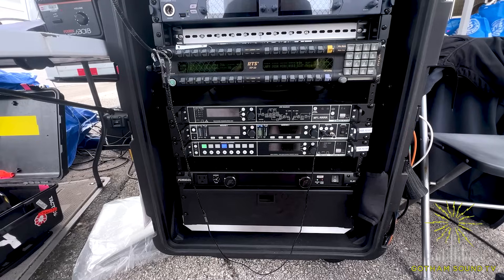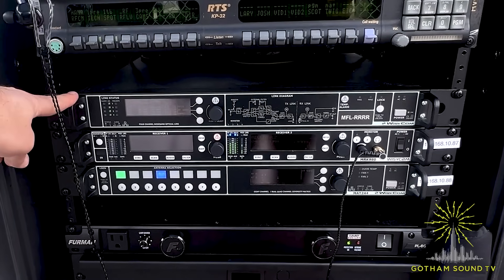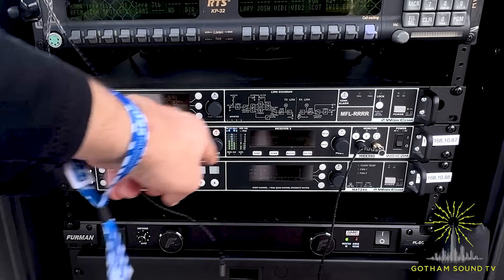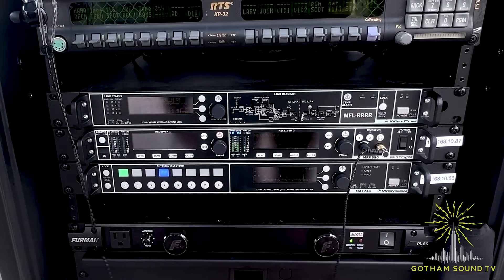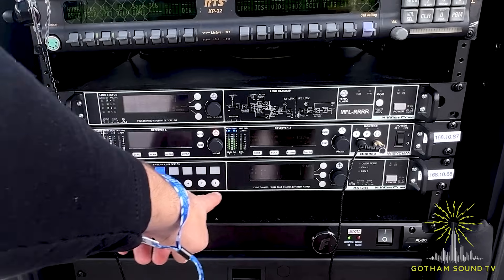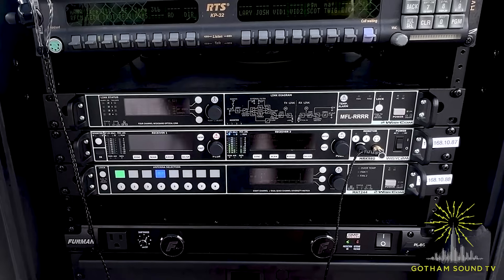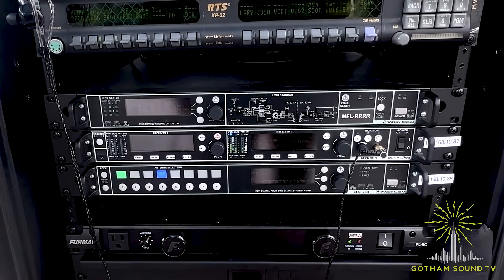Let's start on the control room side. For RF over fiber, we've got the Wizzicom MFL in a special RRRR mode — four R's — meaning there are four RF over fiber receivers in there. We've got that outputting into a MAT 244 to give us up to four different zones. We are using three of them: two over fiber and one local to the truck for testing.